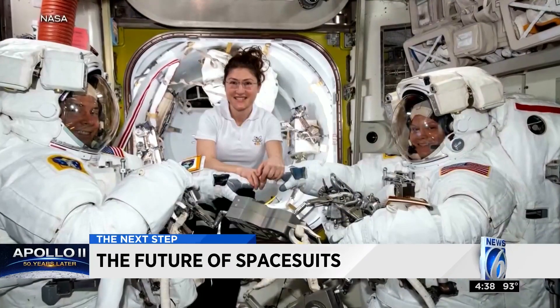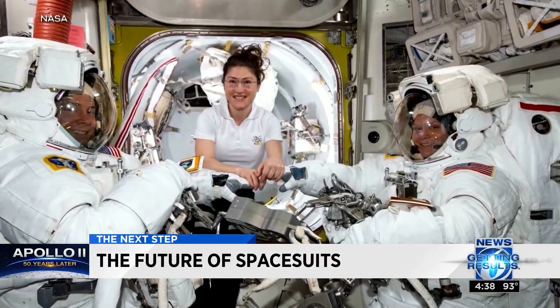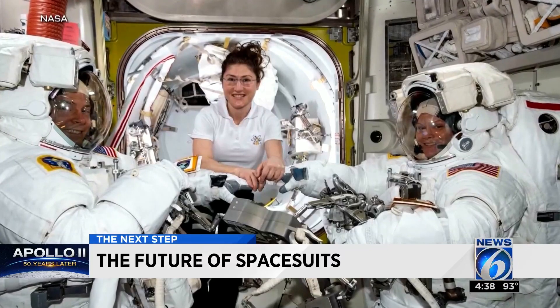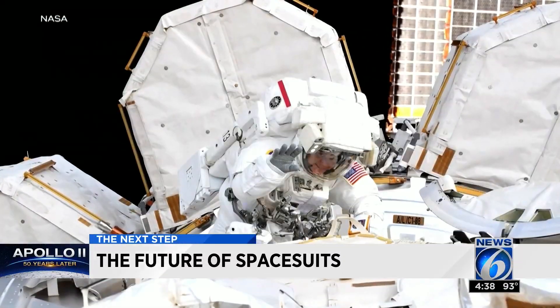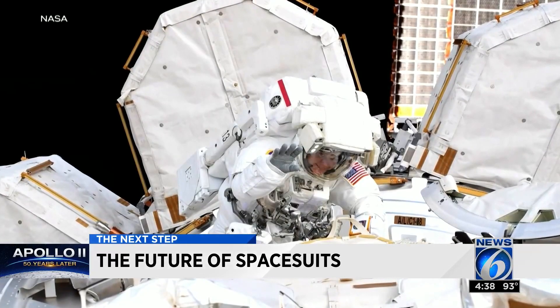We need to pick it up, get our technology ready, test it, and get these boots back on the moon. NASA needs to work quickly to get their newest suits ready and tested before funding of the ISS runs out in 2024. Reporting for News 6, Nadine Yanis.